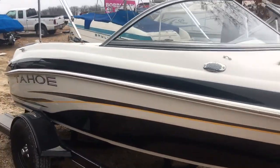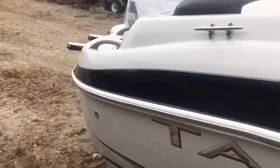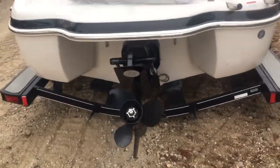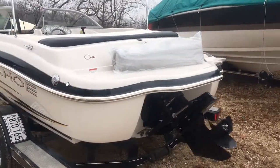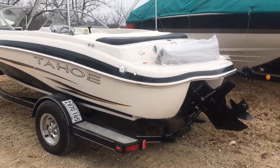It's got a bimini top — we have a boot on order for it. That's why you lay the bimini down and take the cover off when you're towing it down the road, so you don't lose anything. Prime example right here. But the gel coat is shiny, the boat's in good shape — I see no scratches, just a couple nicks in the stickers.